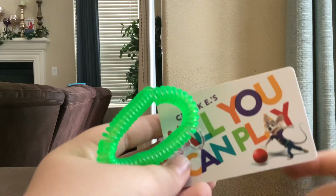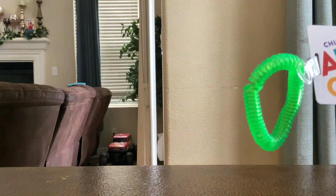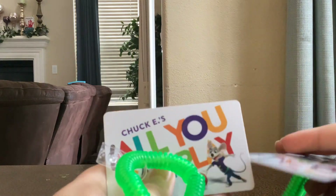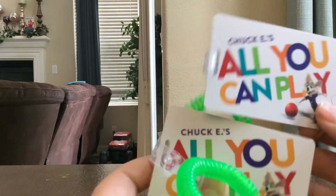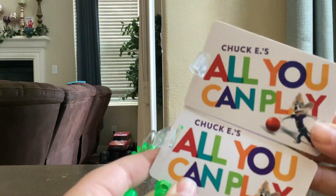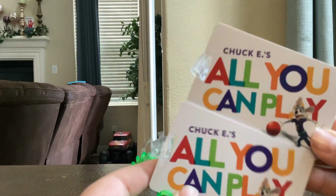I have two of these — yes, I have two of these Chuck E. Cheese cards. I bet my dad has some Chuck E. Cheese cards in his Silverado.